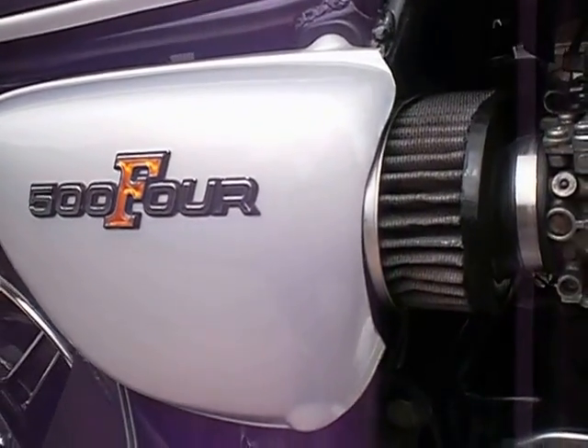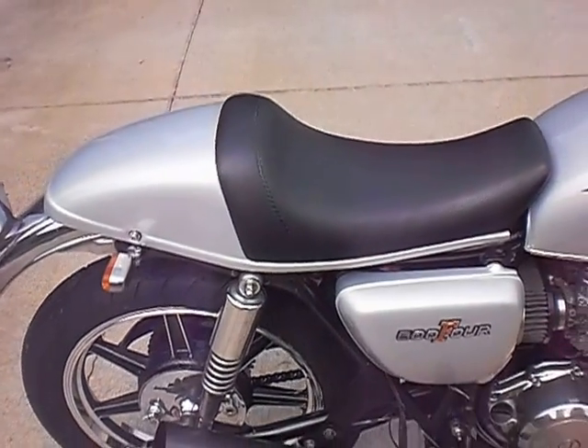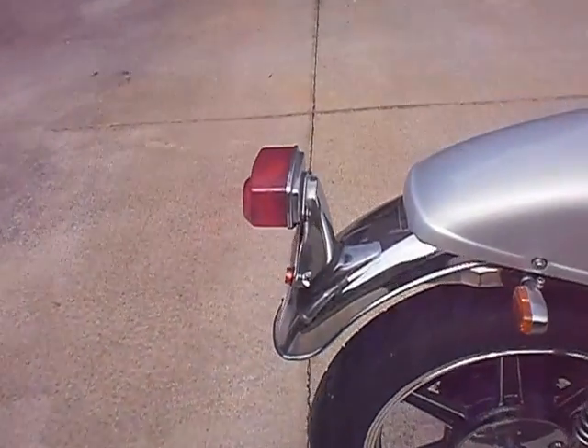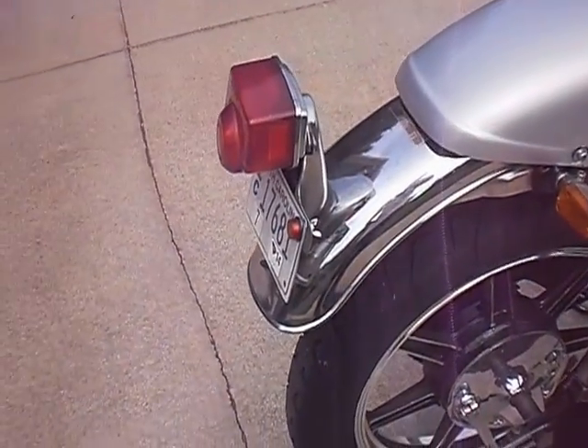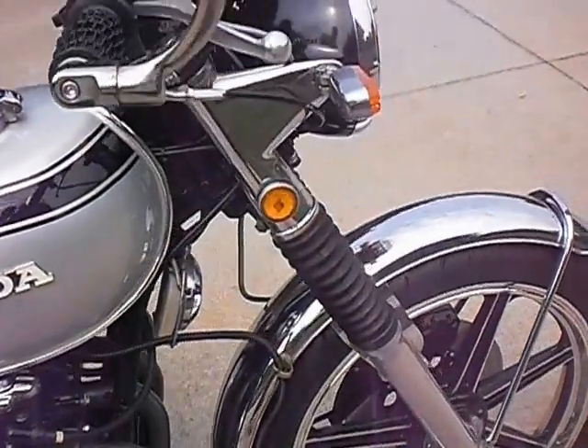K&N air filters — they run really well with none of the problems that pods give you. The side cover has been slightly trimmed to clear the K&N air filter, custom cafe seat, small early style tail light, early fender, early reflectors on the fork ear.